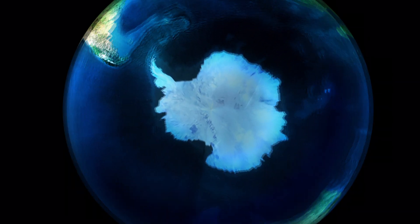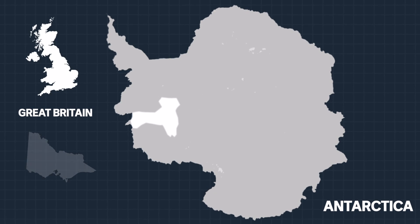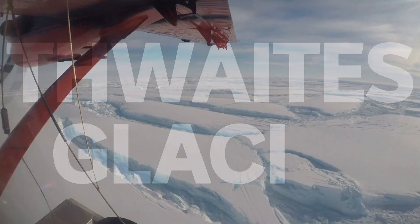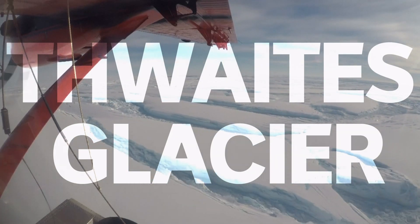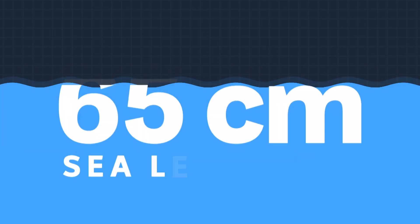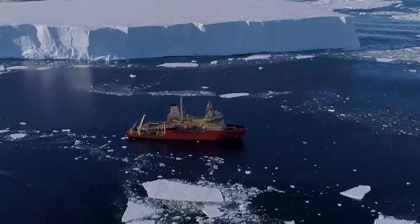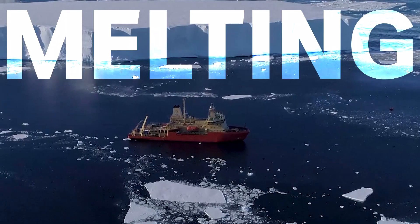Down in Antarctica, there is a massive glacier about the size of Great Britain or Victoria. It's called the Thwaites Glacier, but some scientists call it the Doomsday Glacier because if it melts, sea levels could rise by more than 65 centimetres. And right now, it's melting fast.